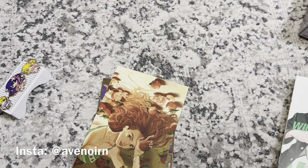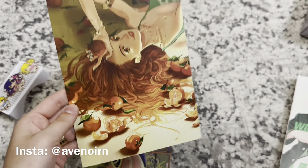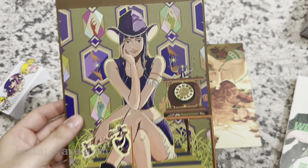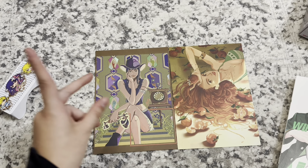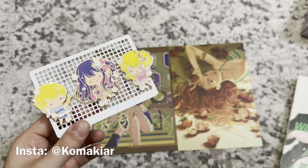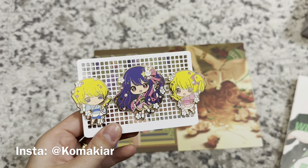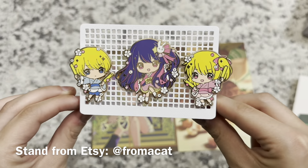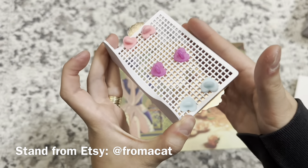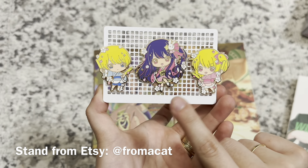I have two prints to show you. The first one is a Nami one — she looks so pretty. And then I have Miss All Sunday — Robin is my favorite character in One Piece. These are my first official pins — they're Oshi no Ko ones, so Aqua, Ruby, and Ai. I love how they're holding light sticks. The backings are hearts. I also ordered a pin display thing from an Etsy seller — thank you Keiki-chan for telling me the shop name, I'll link them down below.